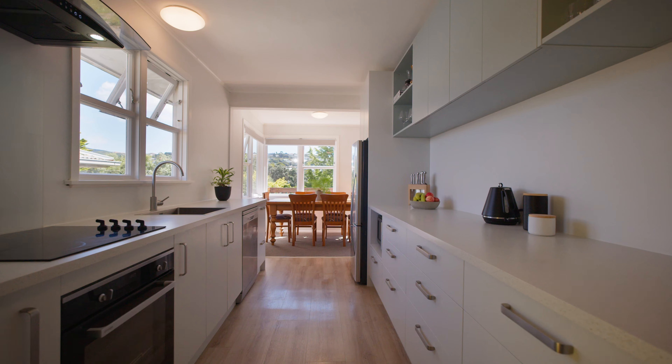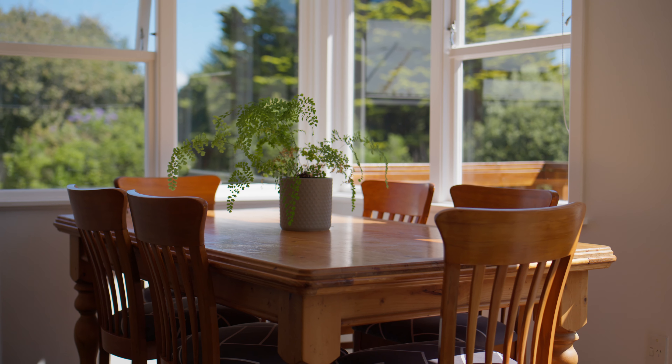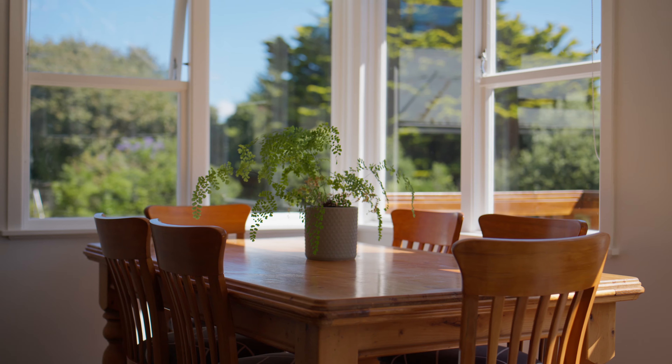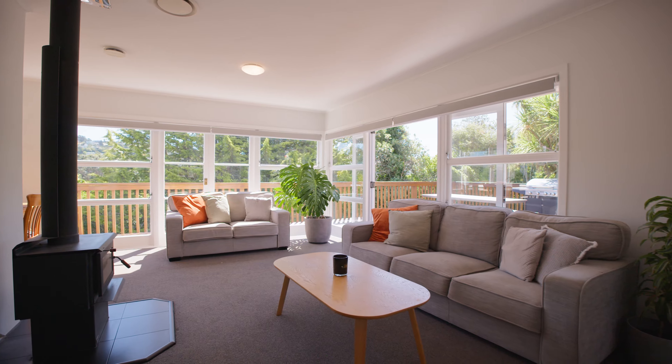The modern kitchen with sleek fixtures and thoughtful design becomes the heart of the home, inviting culinary adventures and cherished moments. Entertain effortlessly as the indoors gracefully extend to the outdoors.